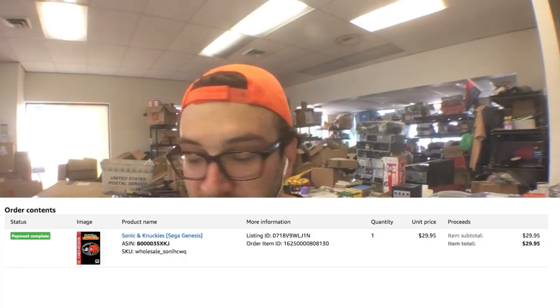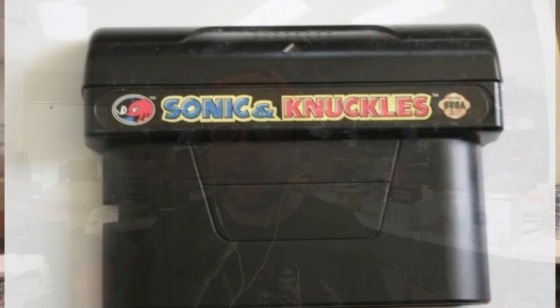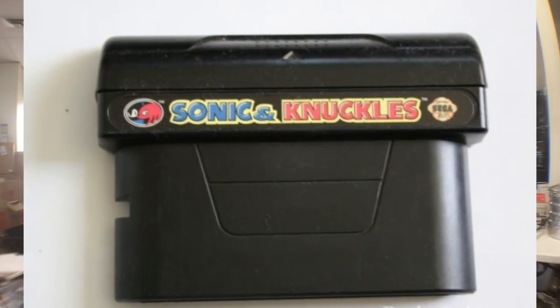First up is Sonic and Knuckles for the Sega Genesis. I sold this for $29.95. Check comps on eBay — it's going to be a lot lower than that, and even sales on Amazon are lower. But I know I can hold out for a higher price because these legacy games are going up in value. If I had the box and the manual complete, I think I could have gotten closer to 50 bucks.